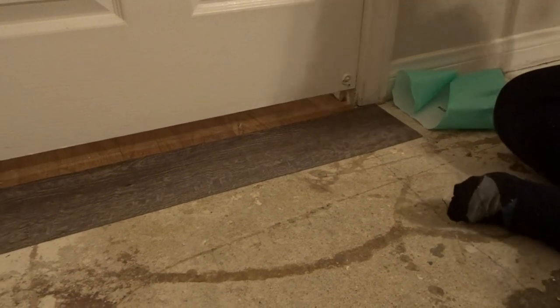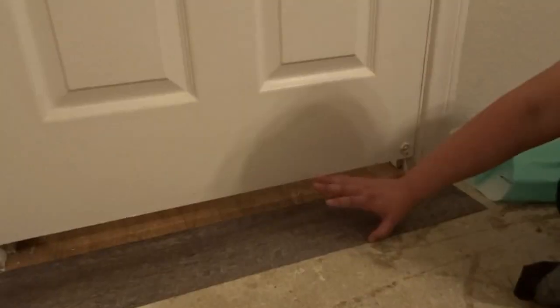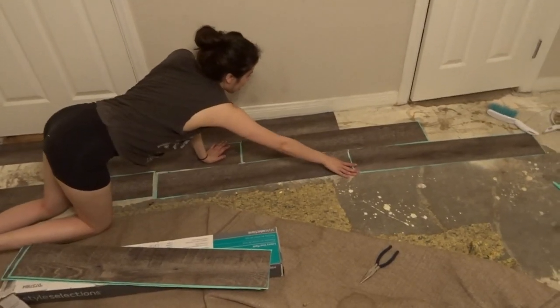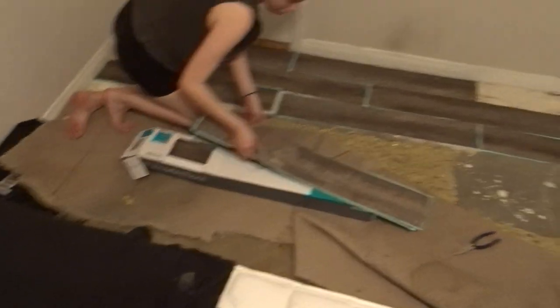One down! It's sticky — it's not moving, yay! She wants to do a pattern, so she's laying out to see how many we have. Do you know how many pieces come in the box? Forty pieces.